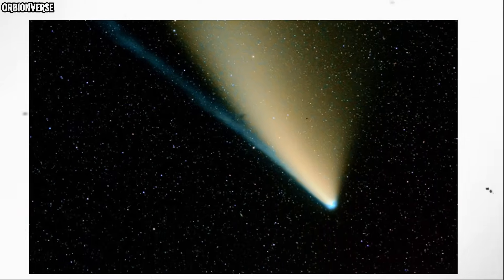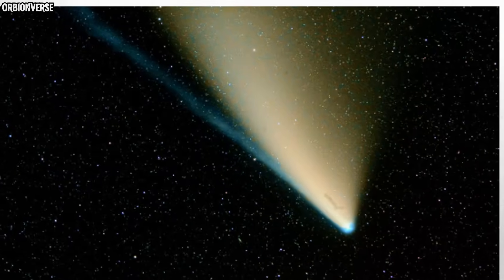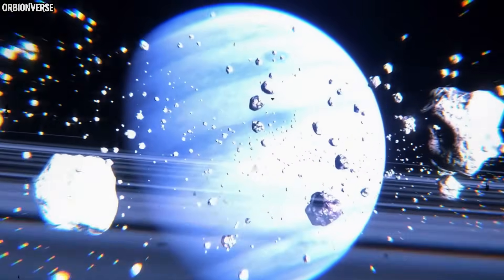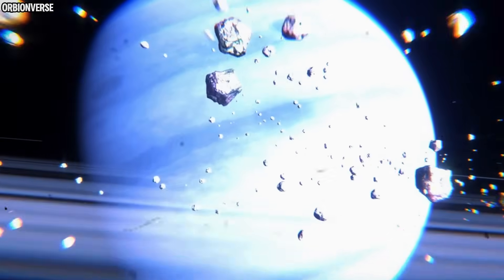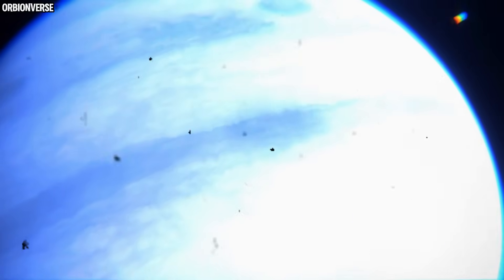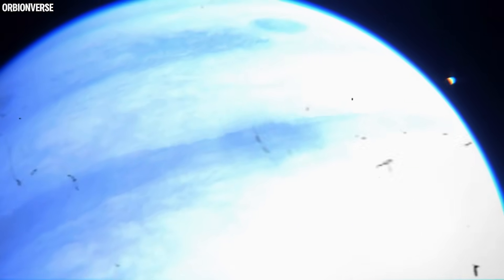The surprising part? The composition detected in these jets looks similar to trans-Neptunian objects, meaning 3I Atlas somehow resembles the icy bodies beyond Neptune. How is an object from another star system acting like one of our own distant worlds?